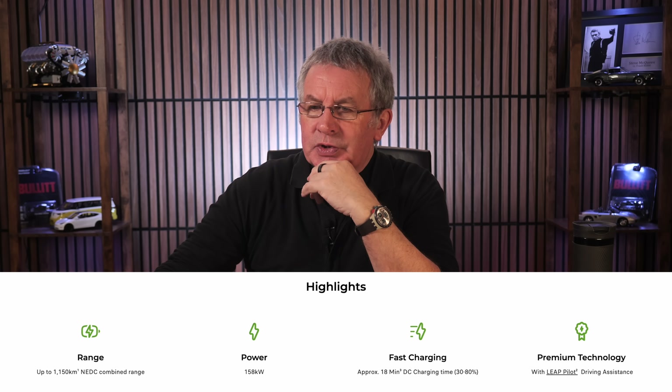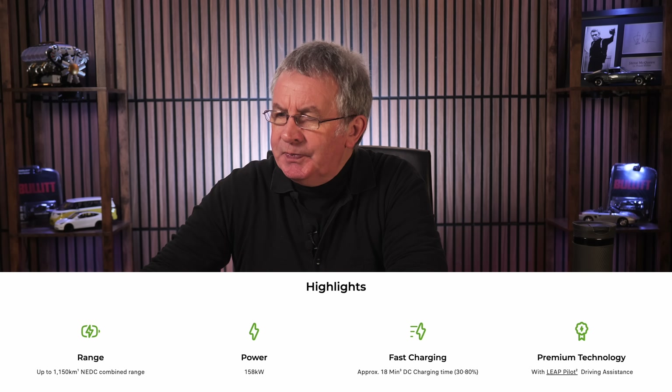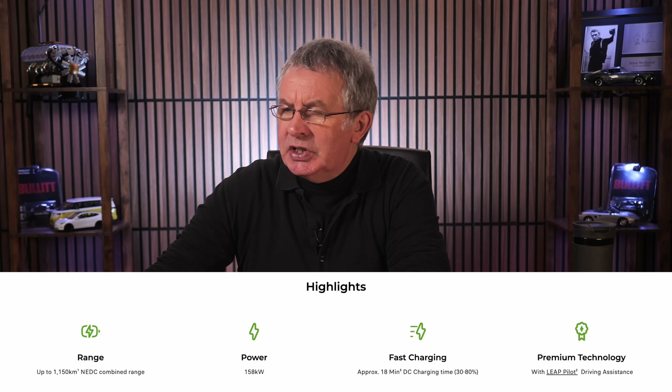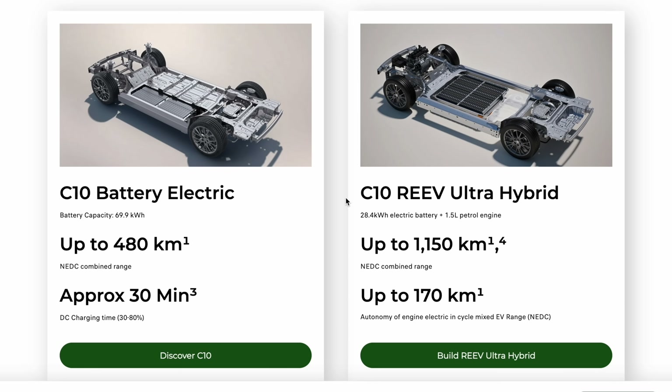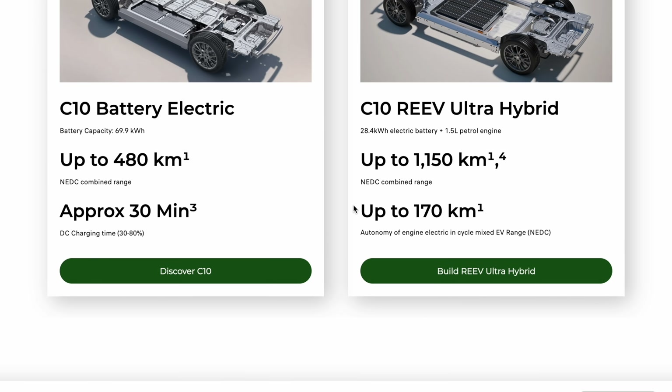Highlights: range up to 1,150 kilometers, 158 kilowatts power, approximately 18 minutes DC charging time from 30 to 80 percent. The C10 battery electric offers pure electric range up to 480 kilometers with 30 to 80 percent in 30 minutes. The C10 RE EV Ultra Hybrid has a 28.4 kilowatt-hour electric battery and a 1.5 litre petrol engine — up to 170 kilometers on electric alone and up to 1,150 kilometers with the 1.5 petrol generator.